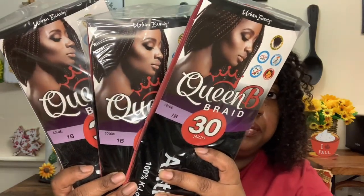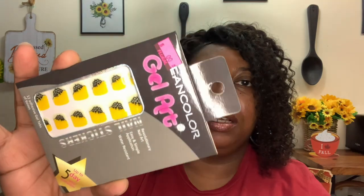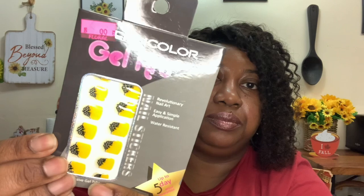Then I picked up this gel art nail set — you get 12 adhesive gel tabs in six sizes with up to five-day wear guarantee, and it was only 99 cents. I picked it up because I know I'm going to do either the press-on nails from the Dollar Tree or these. I'll try these first, and if they look okay I'll wear them; if not, I'll do the press-on nails.